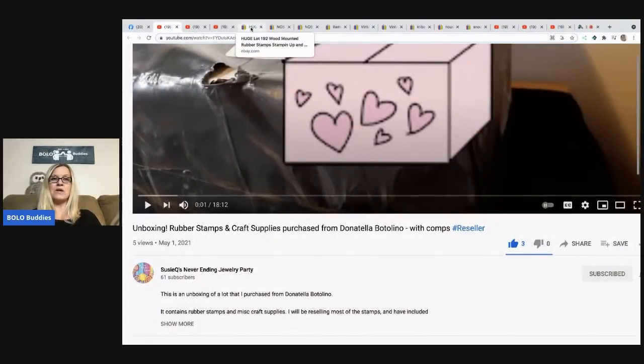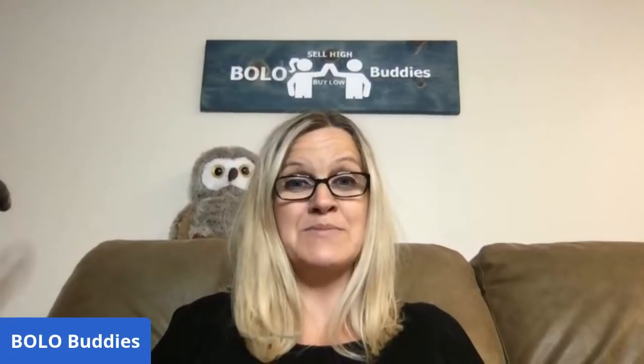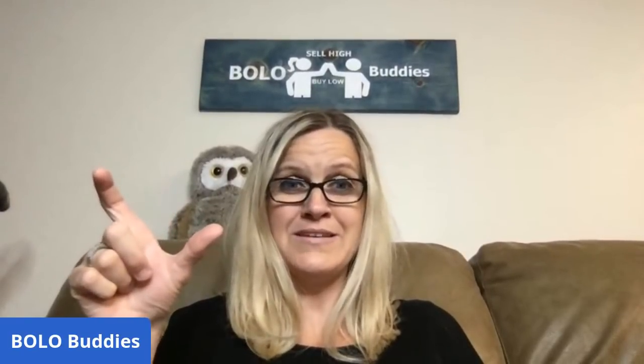Let's get back to the stamps. I found three stamps you should definitely be on the lookout for. We're talking about the wood-mounted stamps with rubber on the bottom — a lot of them are bread and butter, but some can go for big money. On my Sourcing with Bolo Buddies channel I've had a couple 'What Sold' videos showing rubber stamps I sold for good money. When you sell a stamp for $40 or $20 — that's just amazing. Things to look for: vintage, discontinued, or retired stamps are the ones going for the higher dollar amounts.